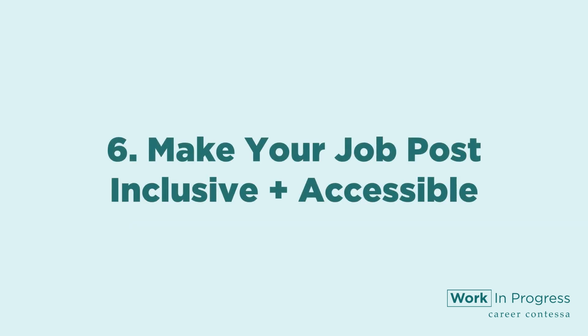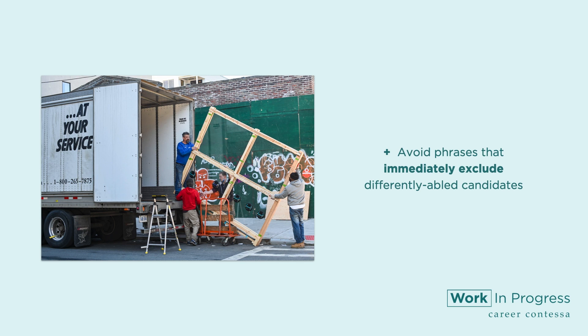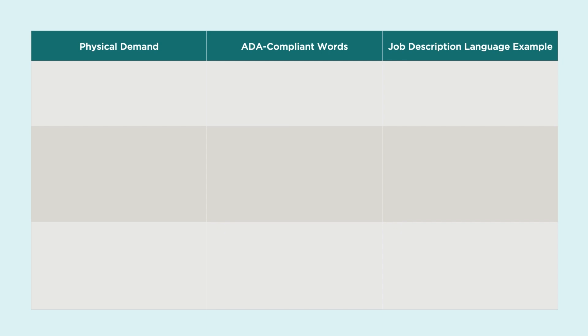Number six: make your job post inclusive and accessible. Unless you're filling a position that requires physically demanding work, avoid phrases that immediately exclude differently abled candidates. A resource from the University of Massachusetts details how to replace ableist language with inclusive alternatives. For example, instead of saying 'stand or sit,' use 'stationary position' — such as 'must be able to remain in a stationary position 50% of the time.' Instead of 'walk, move, traverse,' describe it as: 'the person in this position needs to occasionally move about inside the office to access file cabinets, office machinery, etc.'